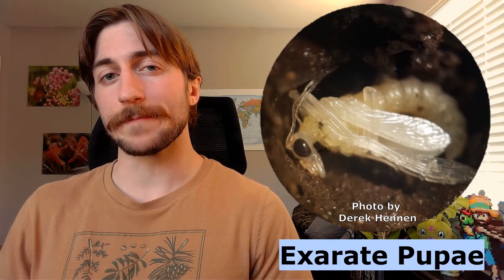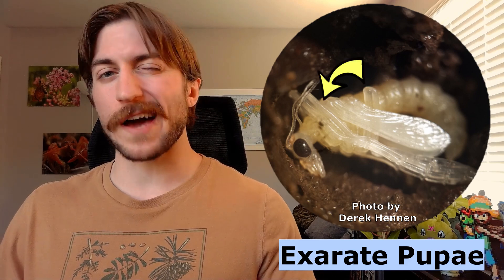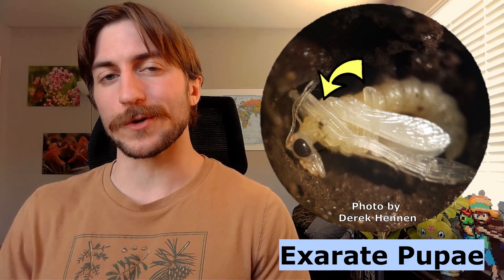After three or so months of growth, scorpion flies will pupate in the soil for another few months. Oftentimes, scorpion flies will wait out the winter in their pupal stage and then emerge as adults in the spring. Scorpion flies have what's called exarate pupae, where their appendages are not fused to their body during the pupal stage, as opposed to obtect pupae, which is the opposite.